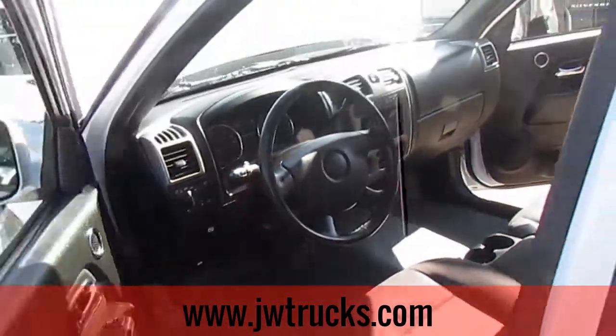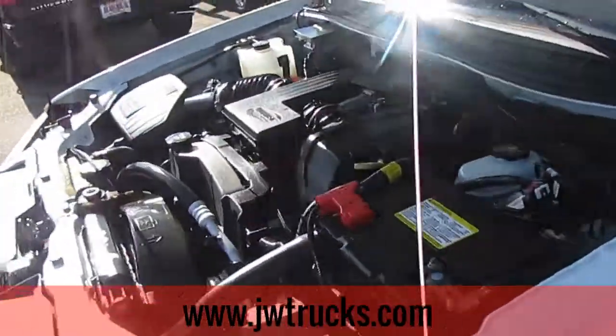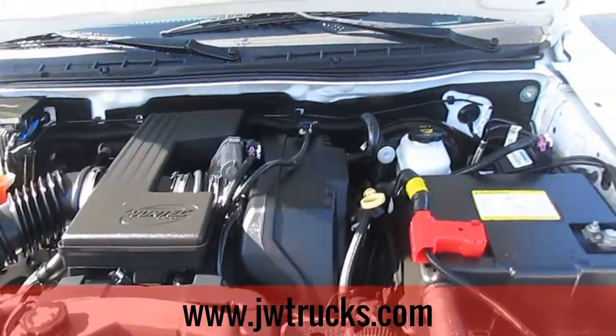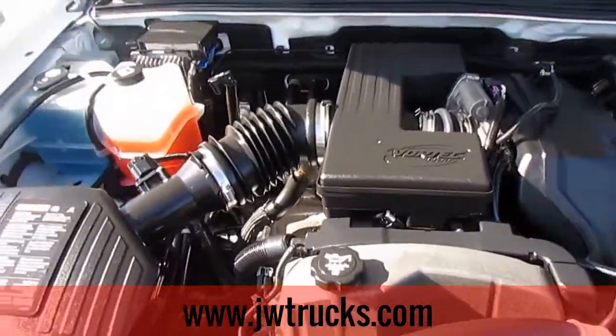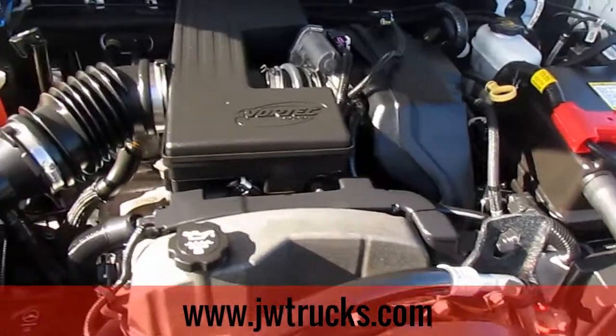Let's go ahead and make our way around to the front and see what's going on under the hood. As for the engine specs on this guys, it is a 3.7 liter V5, rear-wheel drive, four-speed automatic. You'll probably hear it in the video — it sounds wonderful. A beautiful truck.